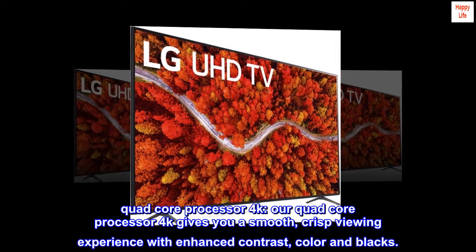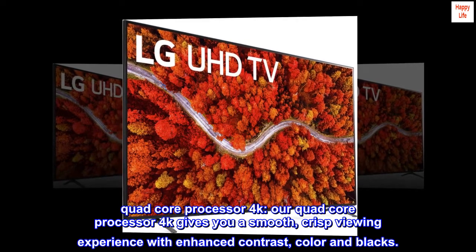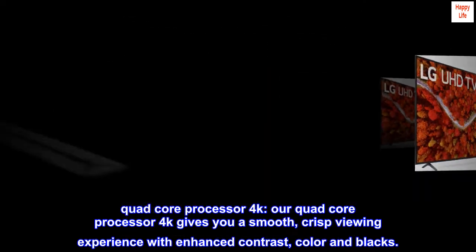Quad-core processor 4K. Our quad-core processor 4K gives you a smooth, crisp viewing experience with enhanced contrast, color, and blacks.